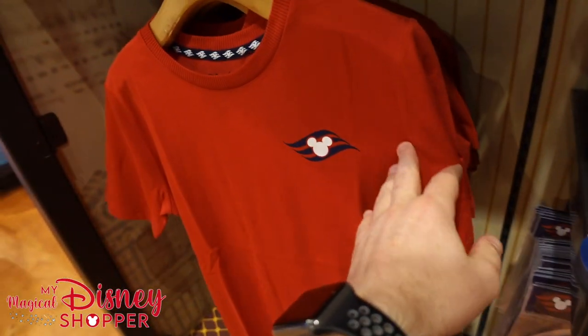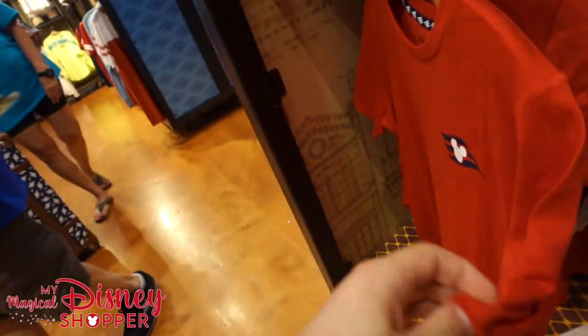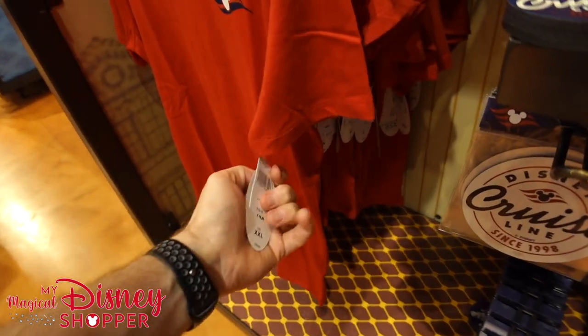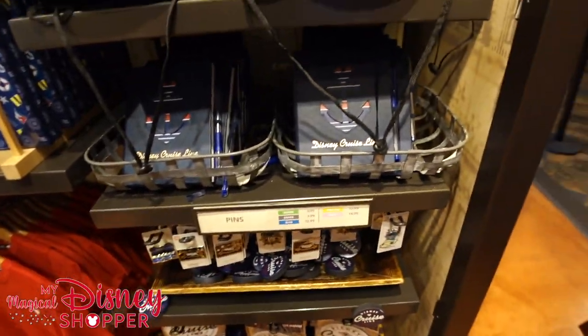Check out this shirt — I love that, really cool logo. That is a kid's shirt so it goes for $19.99, but I really, really like that for adults too if I can find one in my size.